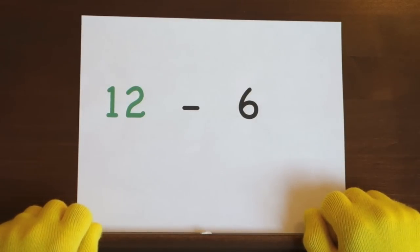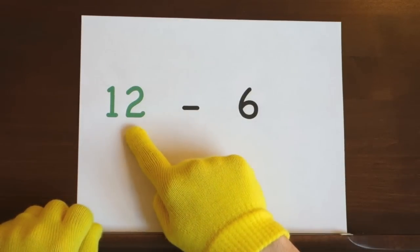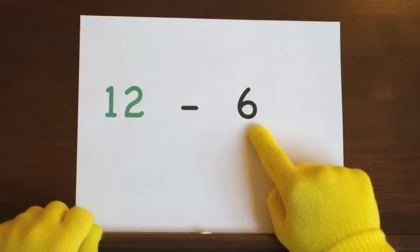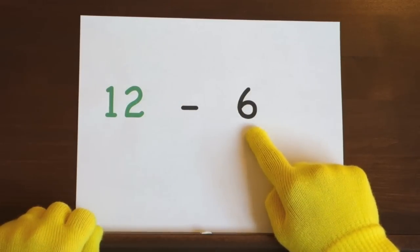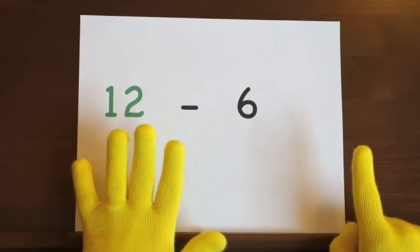The last problem is twelve minus six. We'll start at twelve and we'll count down six. So hold up six.